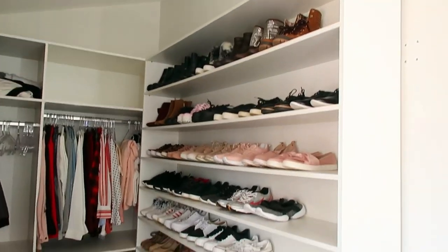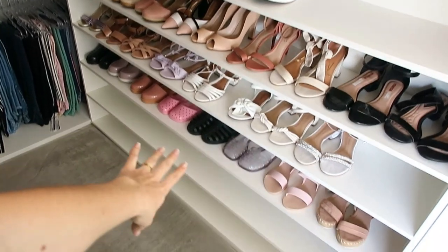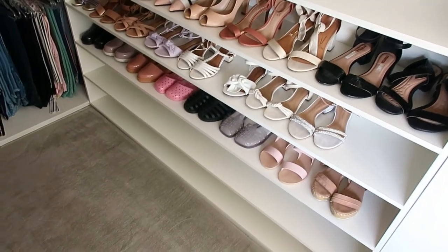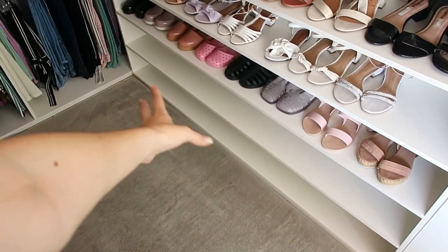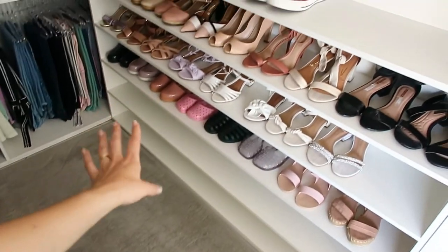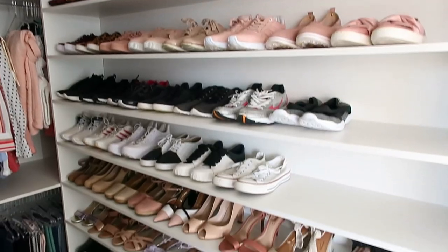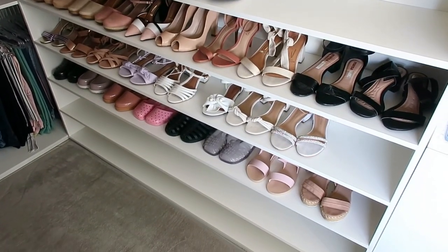Olha como é que tá ficando, gente! A Cid tá organizando tudo aqui pra mim. Começamos com as sandalinhas, ainda falta embaixo, que a gente tá indo de cima pra baixo. Embaixo vai sapatilhas, chinelinhos e rasteiras. Aqui já tem sandálias, aqui saltos, tênis, e botinhas ali em cima. Devagar as coisas vão andando e ficando tudo no lugar.